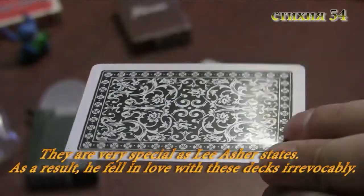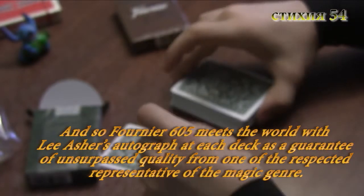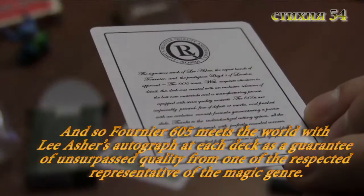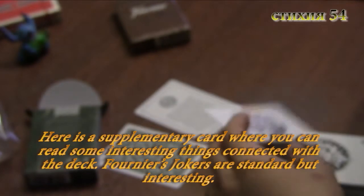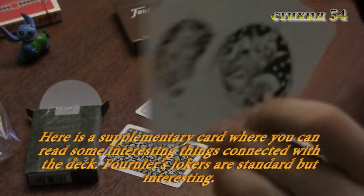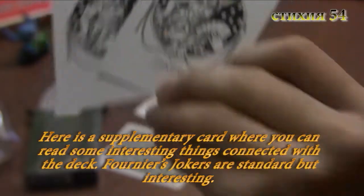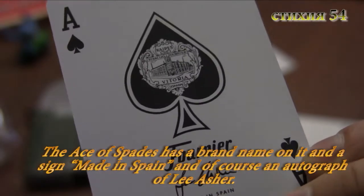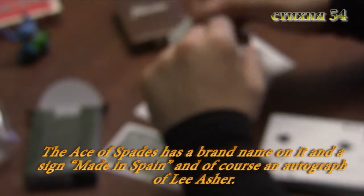В итоге только колоды от Fournier смогли собрать в себе большинство желаемых им характеристик. Поработав с ними некоторое время, он смог отметить уникальность этих колод — они были очень особенными, как выражается сам Ли Эшер. Он окончательно и бесповоротно влюбился в эти колоды, и так свет увидела колода Fournier 605 серии с напечатанным автографом Ли Эшера на каждой коробке, как гарант непревзойдённого качества. На экране вы видите дополнительную карту с интересной информацией для коллекционеров. Лица карт стандартные для Fournier, бежевого цвета, со стандартными Fournier-овскими Джокерами, с брендовым изображением, надписью «Сделано в Испании» и автографом Ли Эшера.